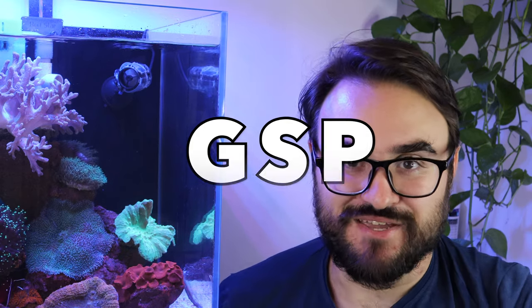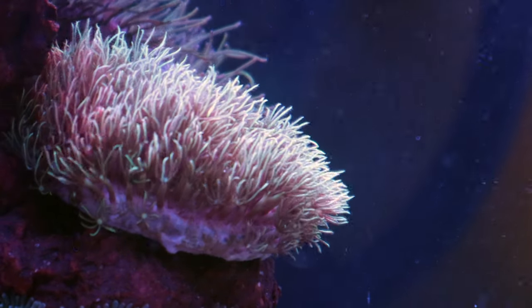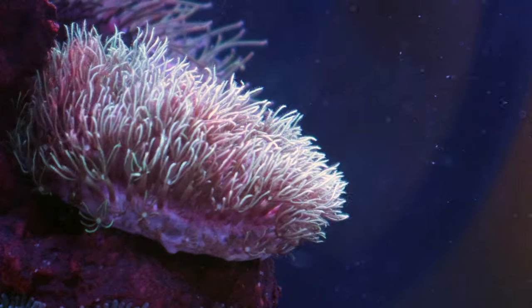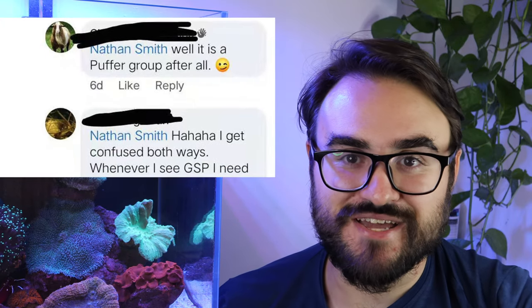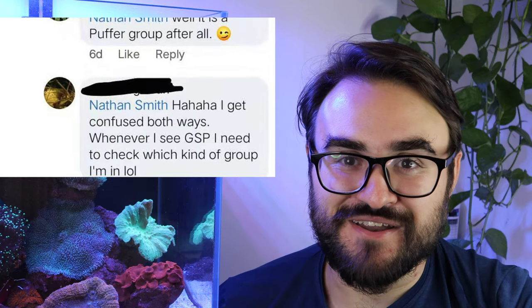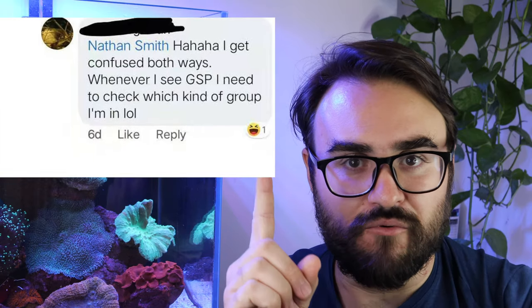The last one I want to talk about is GSP, and this one is especially fun because it has two meanings. The first thing it refers to is green star polyps — a really pretty coral that is sometimes considered a nuisance coral. It can just take over a tank or a rock and grows very fast, but in my opinion it's a really pretty coral and I have it in my tank. GSP can also mean green spotted puffer, depending on which community you're in. So if you're in a group talking about puffer fish and somebody says 'Hey, everybody show me your GSP,' and you post a picture of your green star polyps — well, everybody kind of makes fun of you. That's never happened to me, of course. Definitely not once. Definitely not twice.